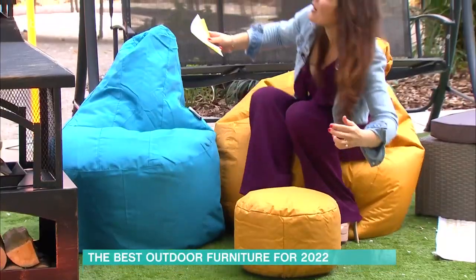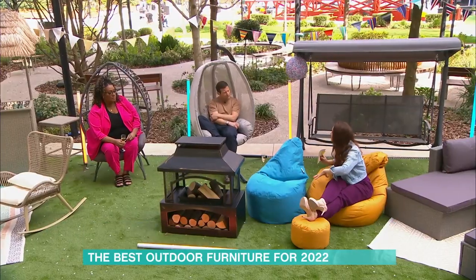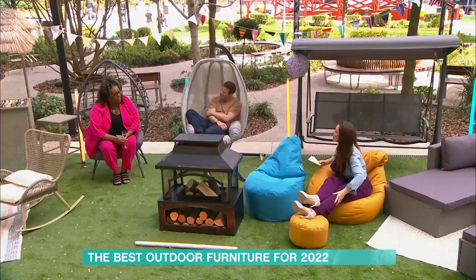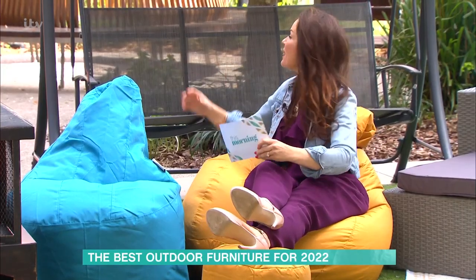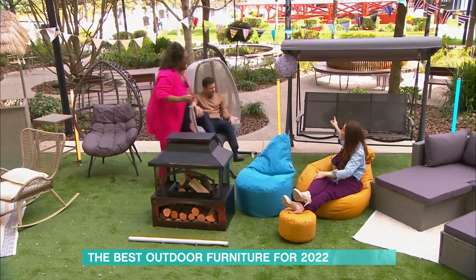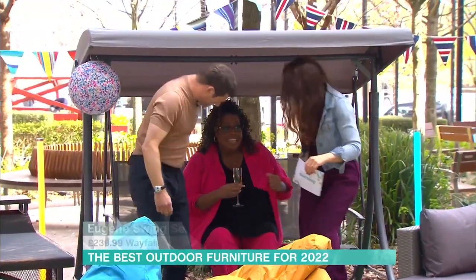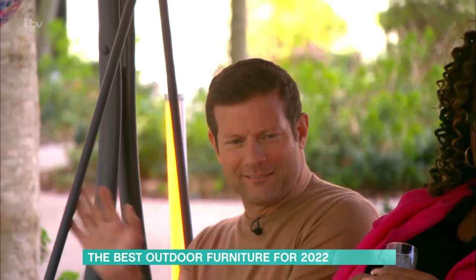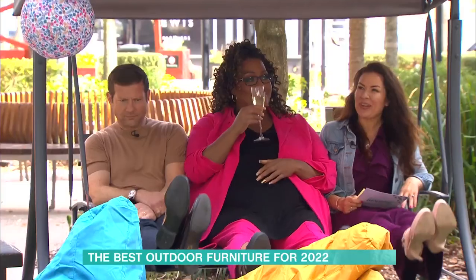Over here are some bean bags — very comfy! The great thing about these is they're easy to squish away somewhere. You do need to think about where you'll put them in winter. These are British-made and available from Amazon from £37.95. This larger three-person one is from Wayfair at £239.99 — it's really comfortable and easy to move around the garden.